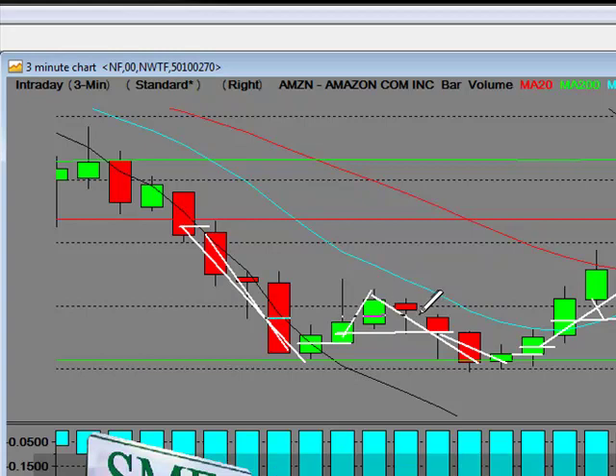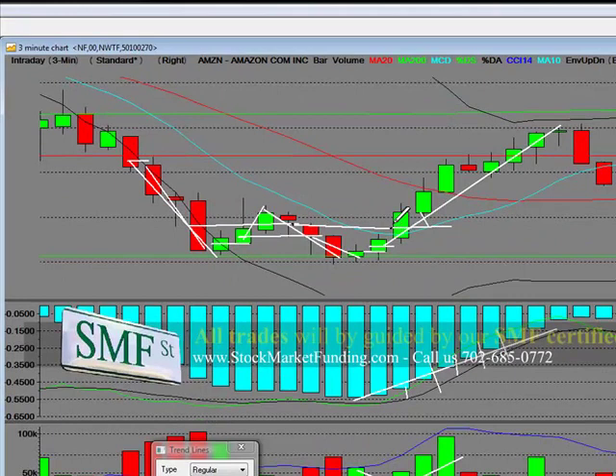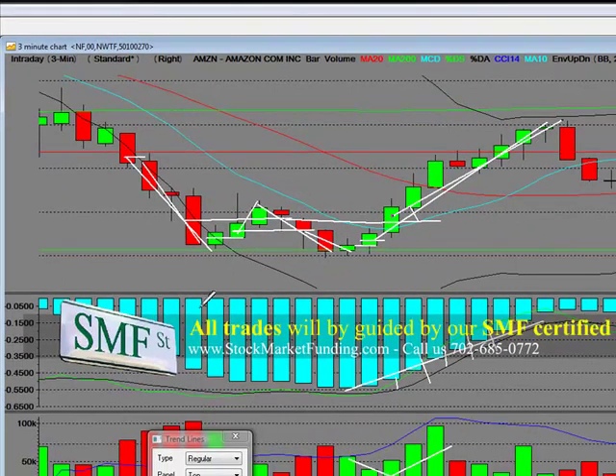These are short term. What happened here is that it got above half of that last down bar, but notice it got right back below it and then took its move. Then it finally takes out half of that last down bar on this bar, and then bam — there was the trade.